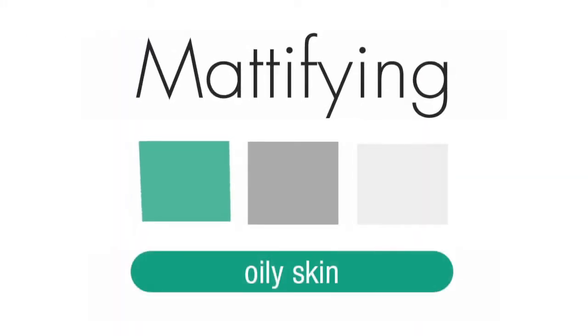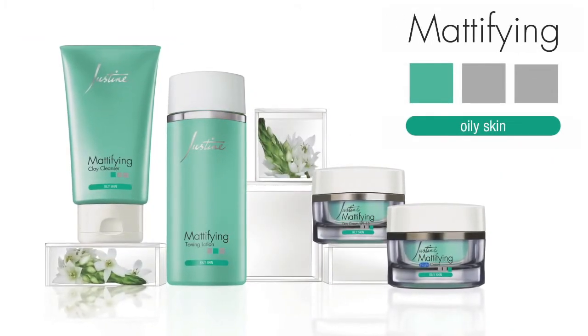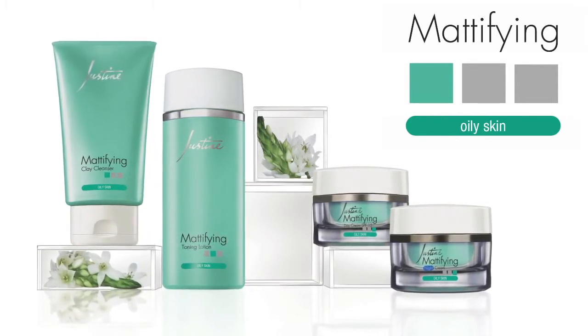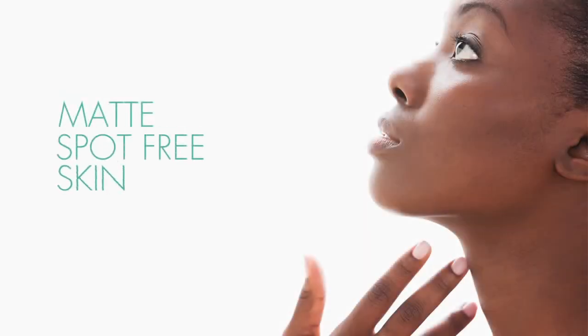The Mattifying range is formulated to combat shine and breakouts and helps maintain a clear, healthy looking complexion. The carefully selected ingredients help to fight germs and regulate oil and sebum production, which is critical for a matte, spot-free skin.